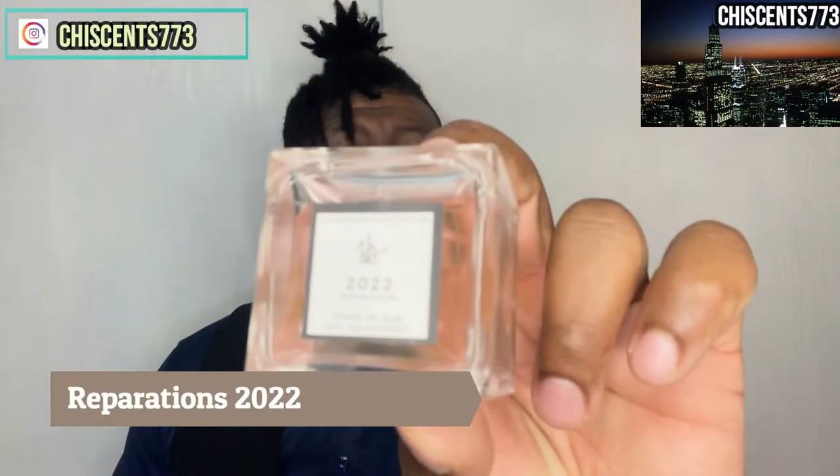The next fragrance from the line is from his Reparations line, and this one is called Reparations 2022. This one has a pink hue to it. Where the other one is clean floral, this one's sweet floral.